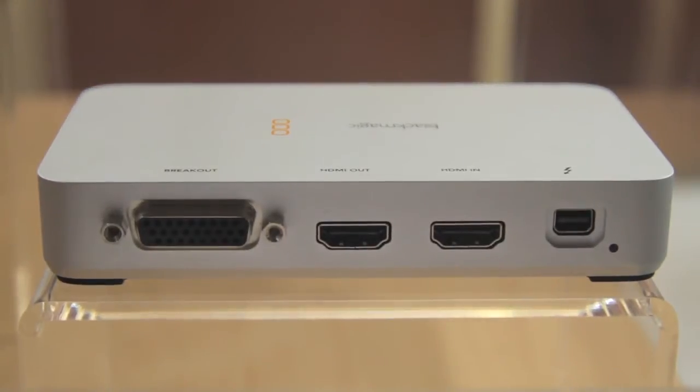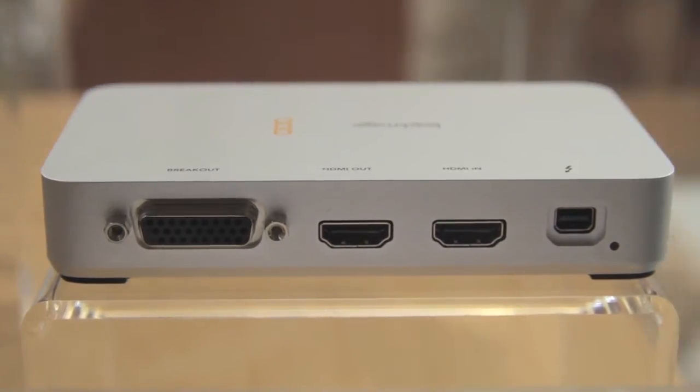What we're showing here is this new unit, the Intensity Extreme, which retails for 209 euros. So it's a very accessible unit for a lot of people to go out and hook up to a Thunderbolt Mac.